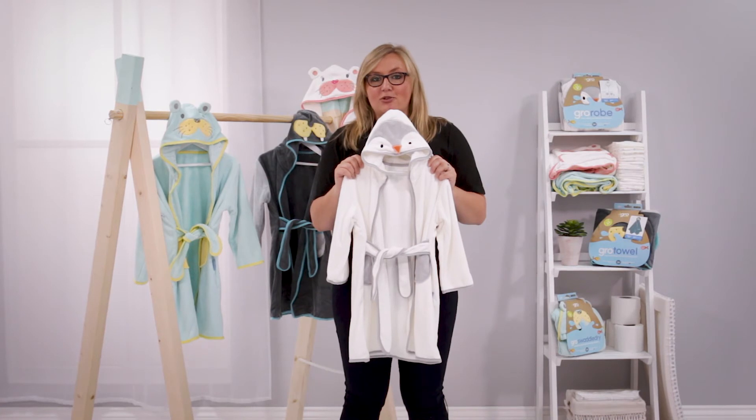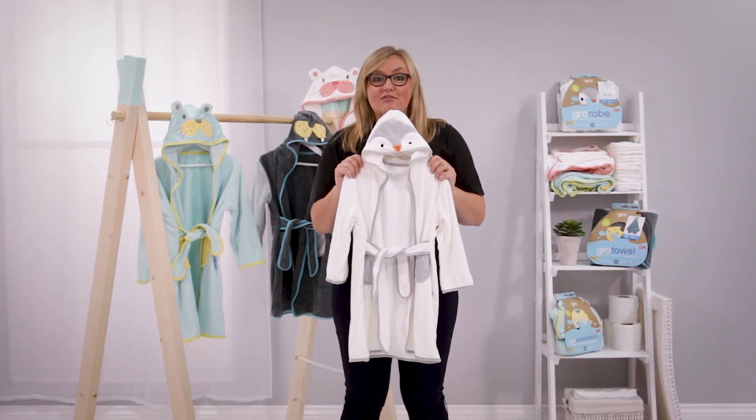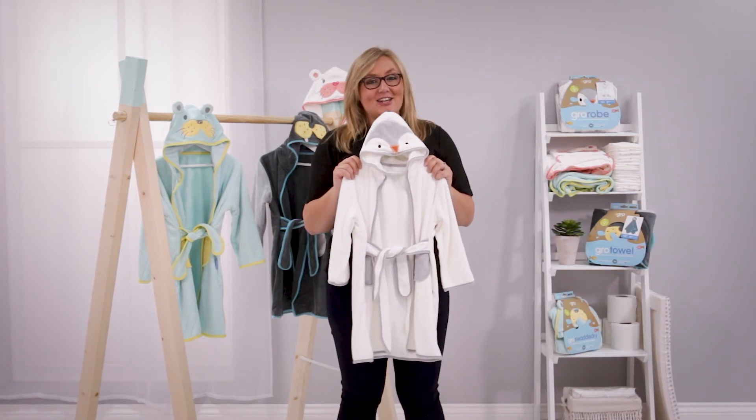Bath time is a lovely time to share with your little one. The Grow Robe makes getting toddlers dry, snuggly and ready for bed easier and more fun for you and your family.